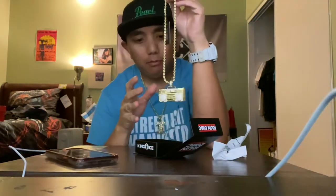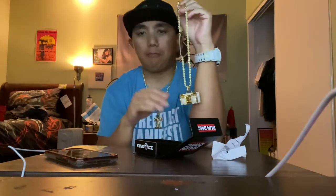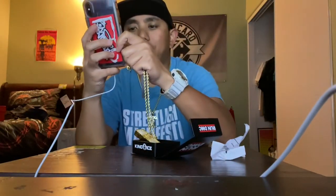This particular necklace was about $120, and there are different payment options — you can pay it all in full, or you can go with a four-payment plan through PayPal, Afterpay, or Klarna, so you can make easy payments.